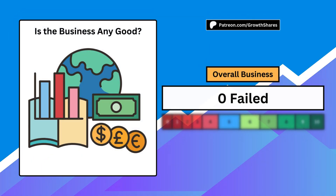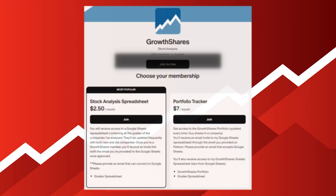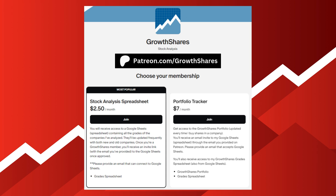When we put these five metrics together, we can answer the question of whether the business is any good. A score of 0 means a failed business and a 10 makes it a one-in-a-million business. A score of 5 is considered average. This is just one of hundreds of other companies I've graded. If you want access to that spreadsheet, which is updated all the time, join my Patreon at patreon.com/growthshares or click the link in the description.